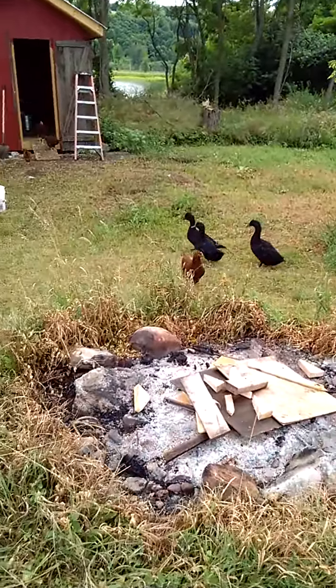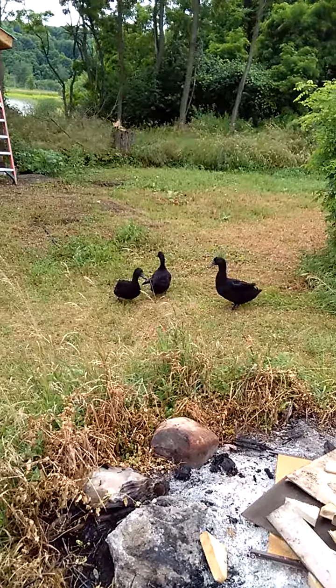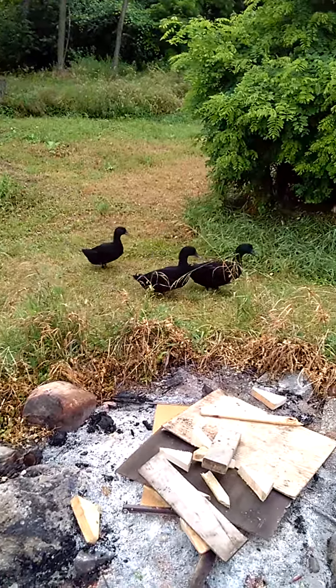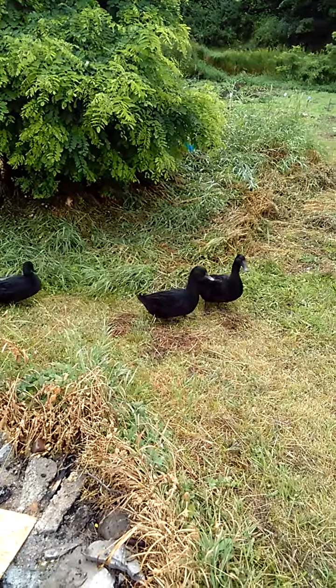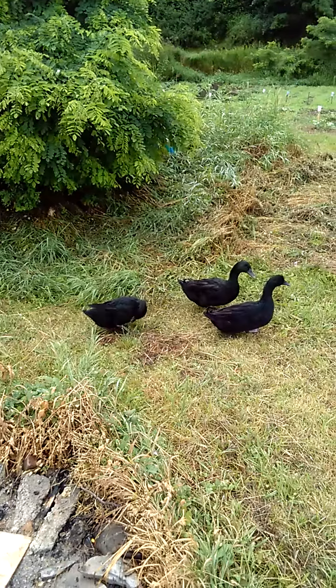Then over here you can see my three ducks. They're called a Cayuga duck, originally bred down in the Finger Lakes region in New York. They're mostly black. It's probably hard to see in the video but they have kind of some iridescent green and a little bit of blue on their backs and on their heads.